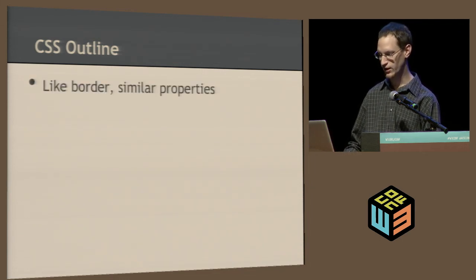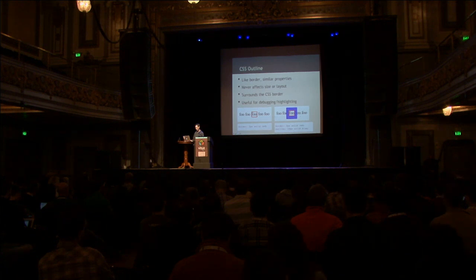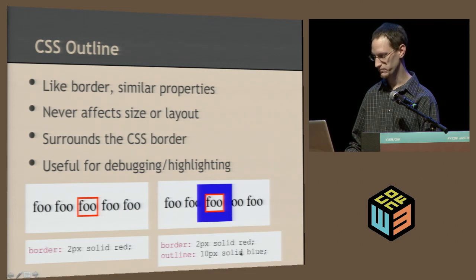CSS outline: outline is a lot like border, with similar properties — width, style, color, and the same shorthand. The important thing about outline is that it never affects the size or layout of your element, which makes it good for highlighting elements. It surrounds the CSS border, so you can also use it as a second border. It's useful for debugging or highlighting. In this example, we just have a two-pixel solid red border around this element, and if we apply an outline, you'll notice it doesn't push any elements away — it just sticks over it.